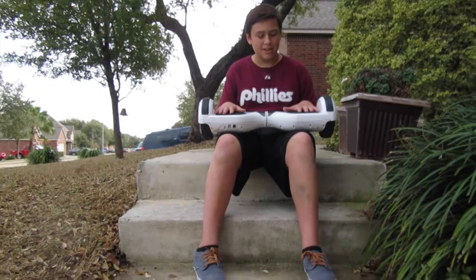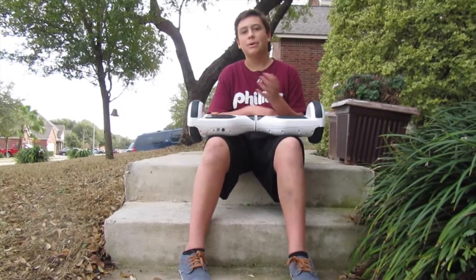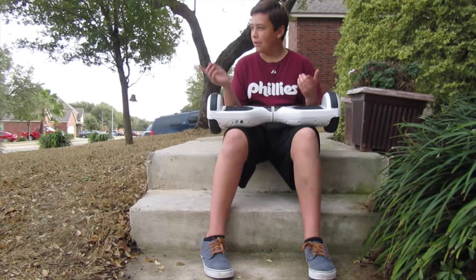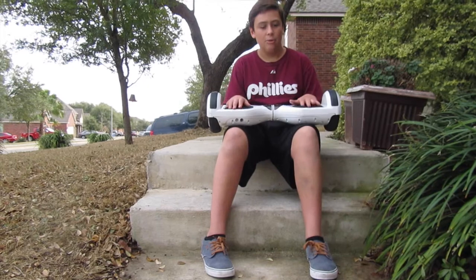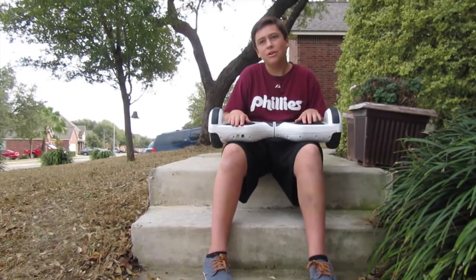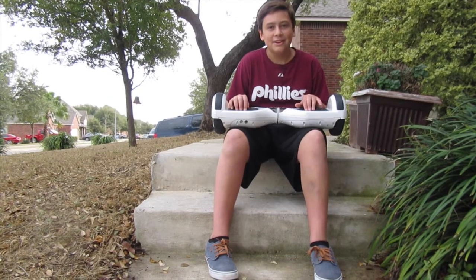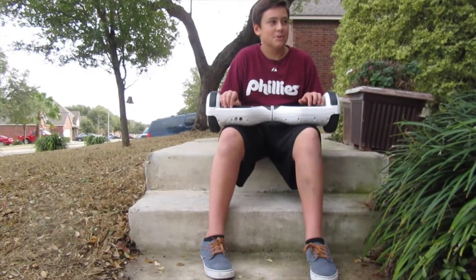Now we're going to talk about some of the pros and cons of hoverboards. One pro is that you'll be able to ride this inside without your parents getting mad — and if the weather's bad outside, you can definitely ride it inside; you can't really do that with a longboard. It's also a lot smoother than a longboard. Now some cons: these can obviously explode, burn your house down, and everything and everyone you love is just gone because your hoverboard exploded. Oopsie.